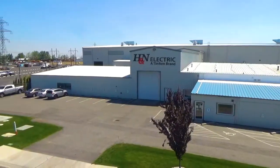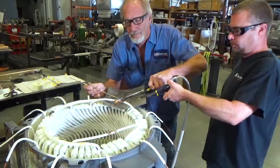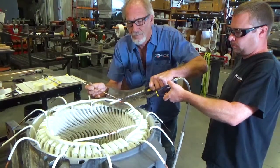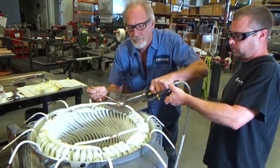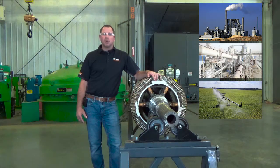H&N started in 1979 as an electric motor repair center. We repair and rebuild all types of rotating apparatus, including pumps and gearboxes. Our core business is electric motor and generator repair, but we service a multitude of markets: pulp and paper, cement, agriculture, as well as power generation.